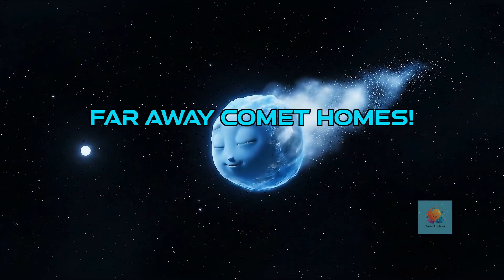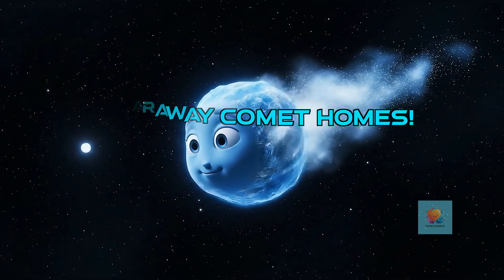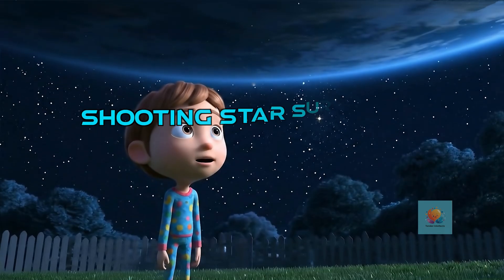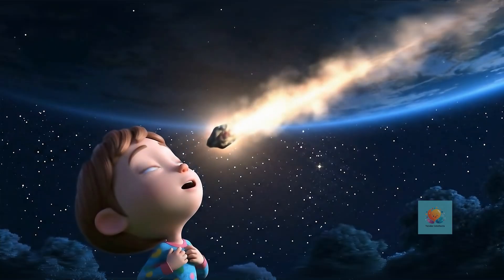Most comets spend most of their time very far away from the Sun, in the really cold and dark parts of space. It's like their far-away home. Now, what about meteors? When a tiny piece of space rock or dust falls into Earth's air,